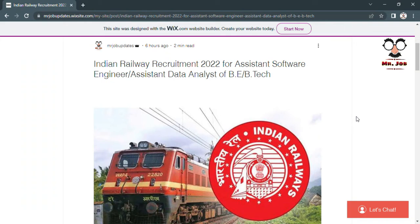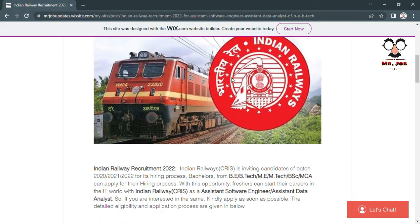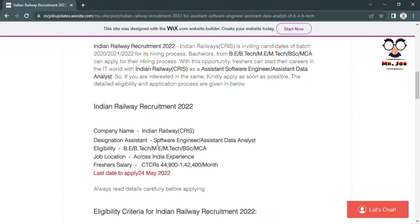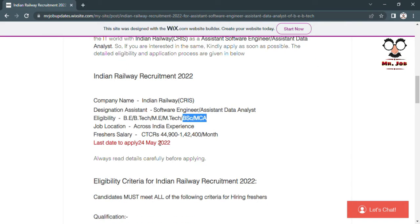Welcome everyone. Indian Railway has released vacancies for Assistant Software Engineer and Assistant Data Analyst. Eligible candidates include B.Tech, M.Tech, BSC, and MCA graduates. The fresher gross salary will range from forty-four thousand nine hundred to one point four lakhs per month.